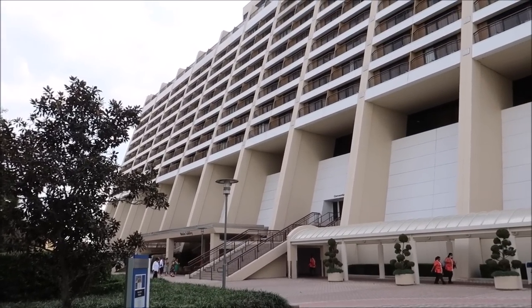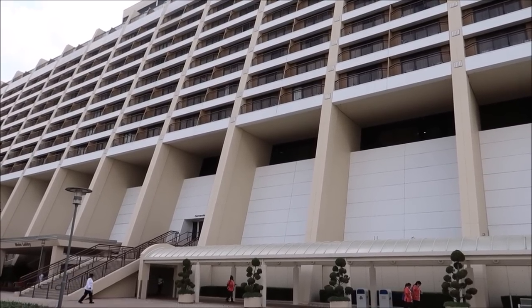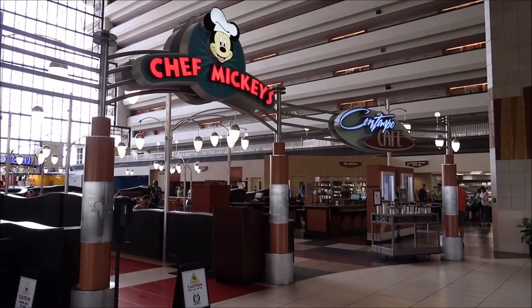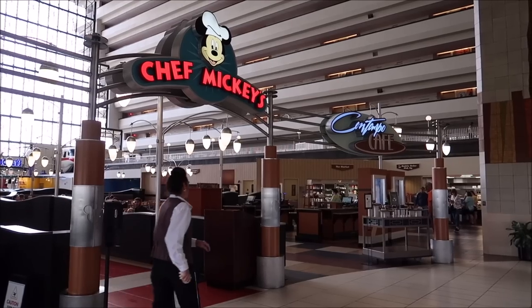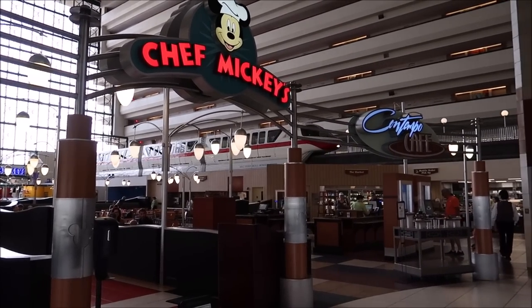Disney's Contemporary Resort is such a beautiful resort. We have some friends staying here tonight so we'll hang out and check out some of the resort amenities on top of getting dinner at Chef Mickey's. Chef Mickey's has always been a buffet but since the shutdown they switched over to a family-style dining where they'd bring out a skillet to the table. I'm so excited to see the buffet back with a new menu. The monorail actually drives right through the Contemporary - right through the restaurant - and I love it.